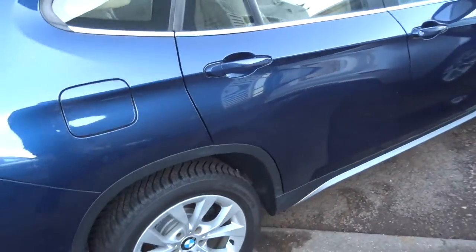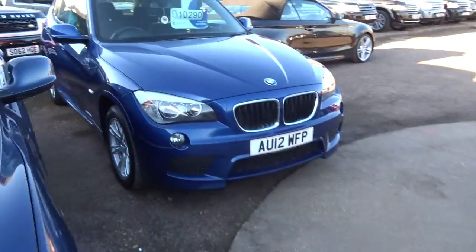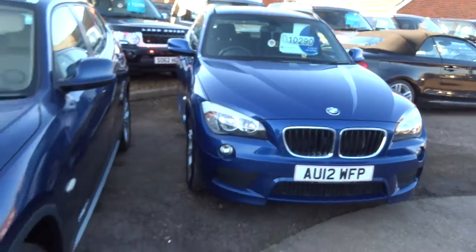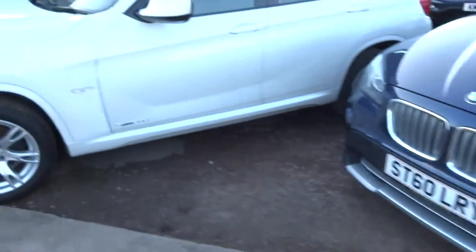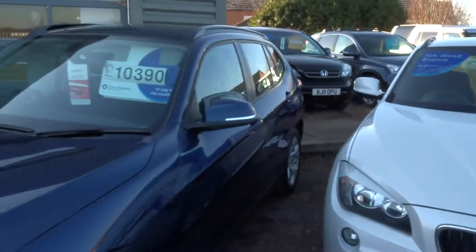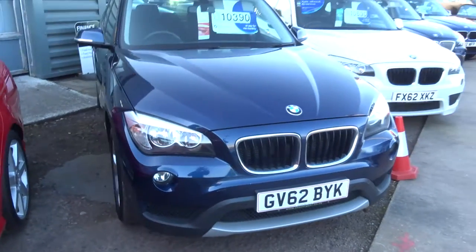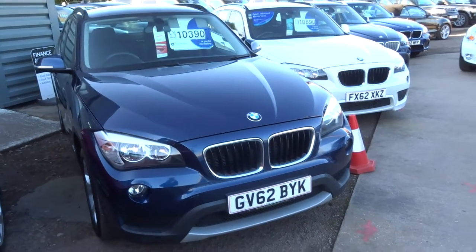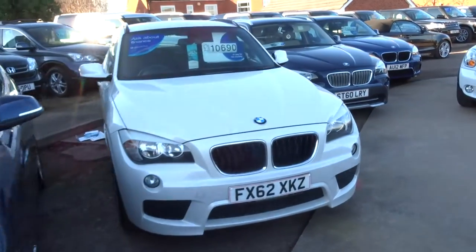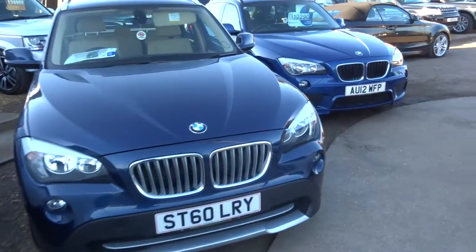We can help with finance — we've got competitive rates. We can also help with part exchanges. If this is the next one you're looking for, even if this one doesn't quite fit the bill, we have plenty more to choose from. Feel free to head on to our website countrycar.co.uk and have a good look around. We're open seven days a week and the number is 01926 267813.